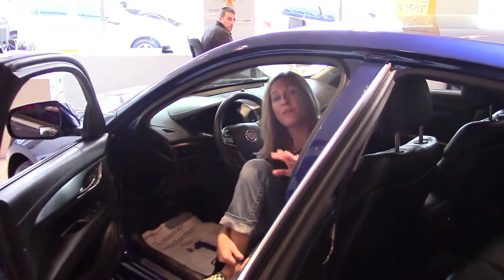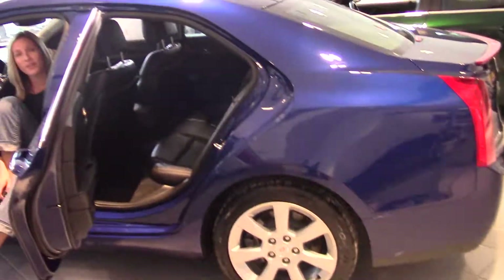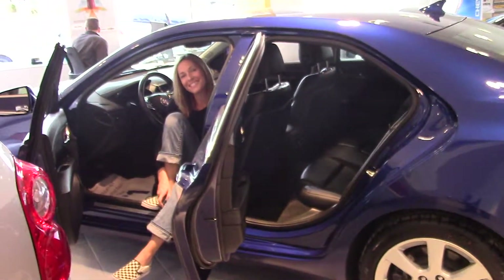So thanks for stopping by. If you want to learn more, go to delaneyauto.com. We're open 24-7. You can find out all the details on this car and everything else that we have. Thanks for stopping by, and we hope to see you soon.